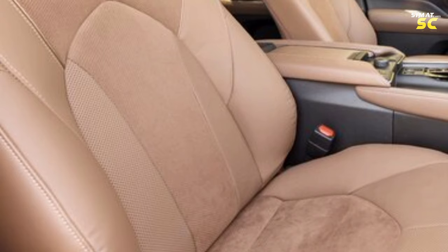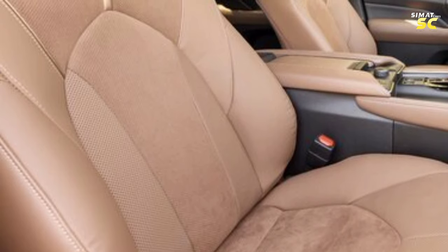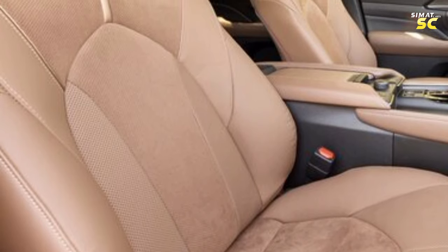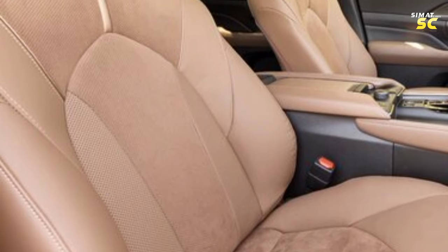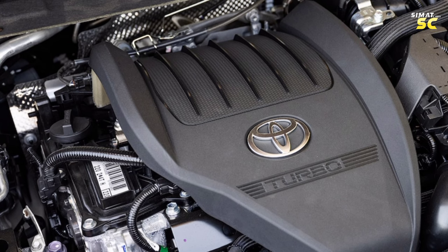The car seats come with electric control in several different positions. The second row seats are designed to facilitate quick entry and exit to the third row seats, with a control panel that quickly falls forward to allow passengers to enter the third row. The car also features ISOFIX-compatible installed child seats.